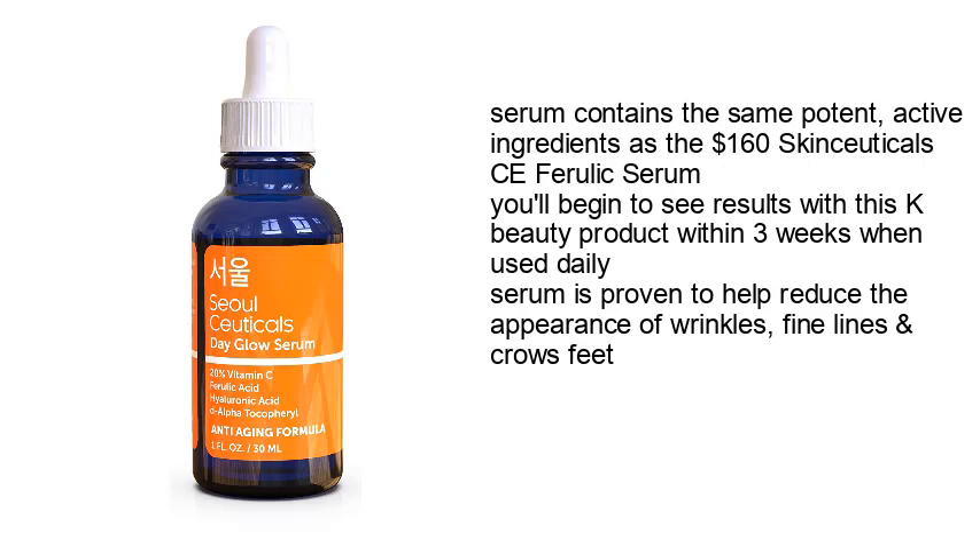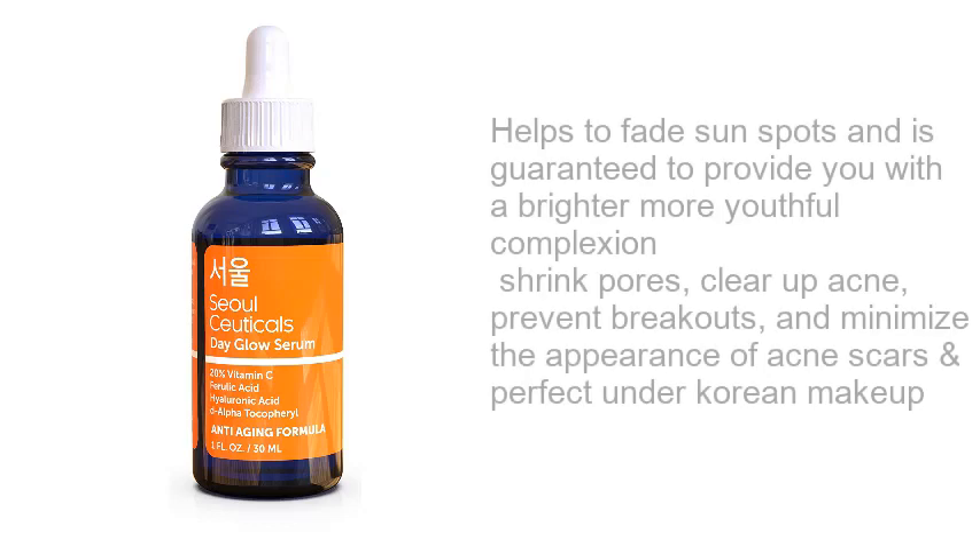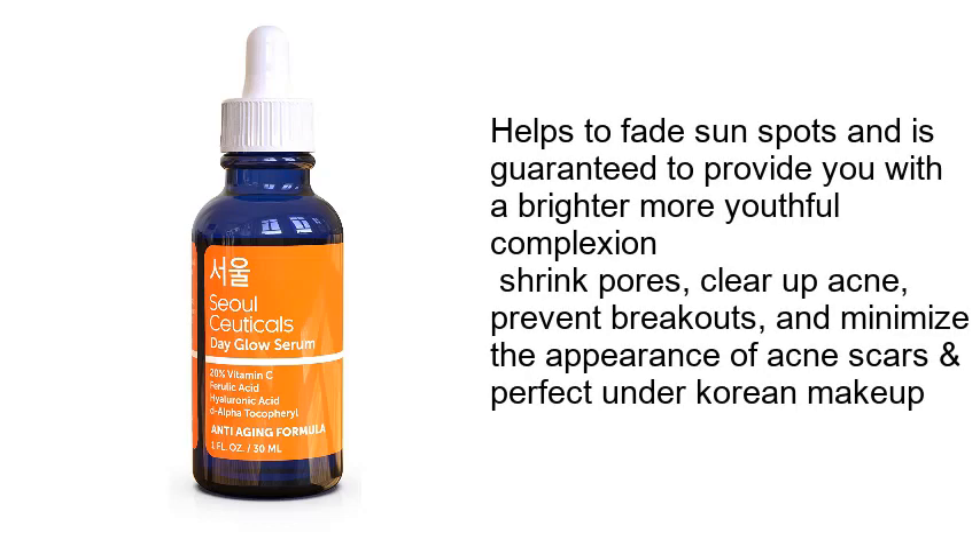The serum is proven to help reduce the appearance of wrinkles, fine lines, and crow's feet. Helps to fade sunspots and is guaranteed to provide you with a brighter, more youthful complexion. Shrinks pores, clears up acne, prevents breakouts, and minimizes the appearance of acne scars.